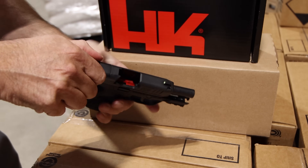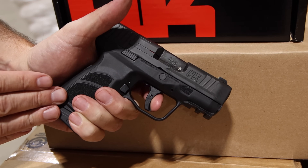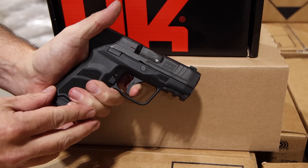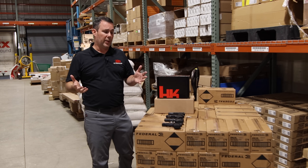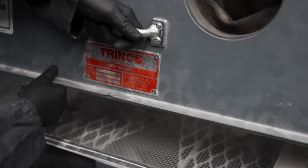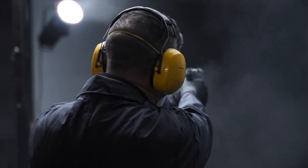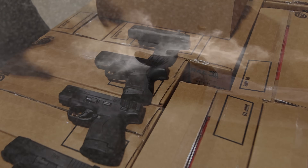Check out the trigger. From a micro compact standpoint, they say this is pretty much the same trigger as the VP9 — so if you own a VP9, you know this trigger. There's a little bit of take-up, no over travel, and a nice reset. Pretty decent trigger. H&K is known for reliability and durability, and that's no exception with the CC9. They claim to have used almost 750,000 rounds in total testing — that's equal to roughly eight pallets of Federal 9mm. Jump on their website for videos on all the mud and sand testing.